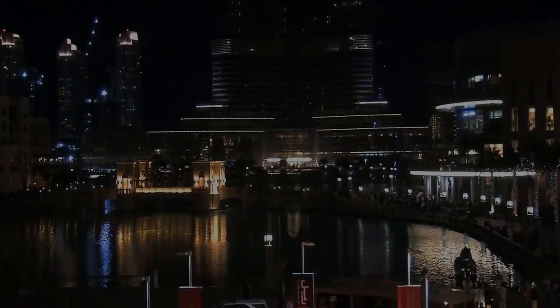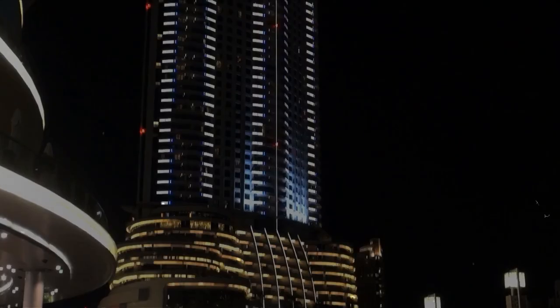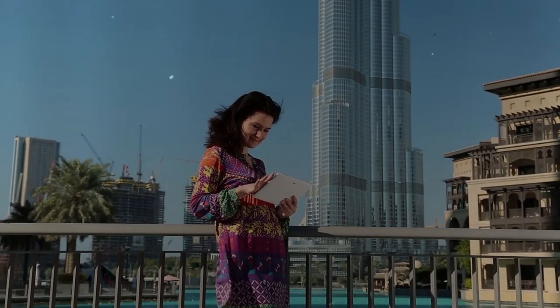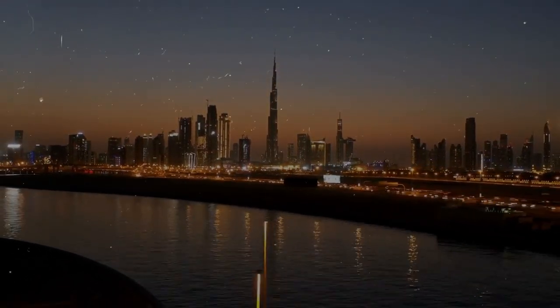At the very pinnacle of the Burj Khalifa is a spire that has become synonymous with the building itself. This spire is a telescopic construction made up of more than 4,000 tons of structural steel. Originally built within the confines of the building, it extends out to a distance of 200 meters, after which hydraulics were used to elevate it into its ultimate location.